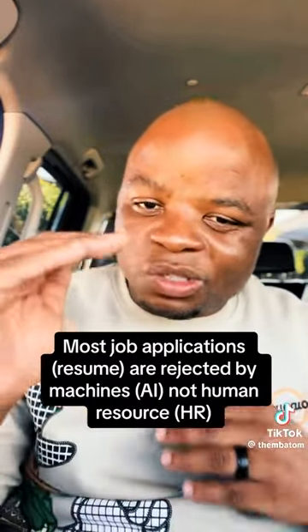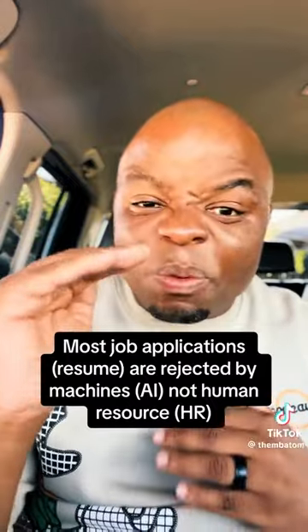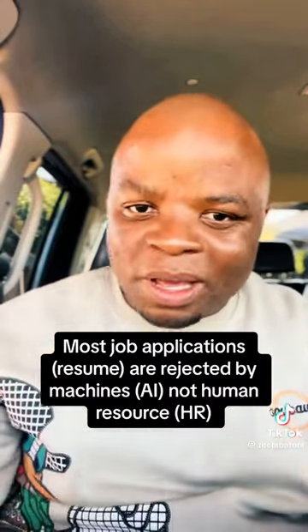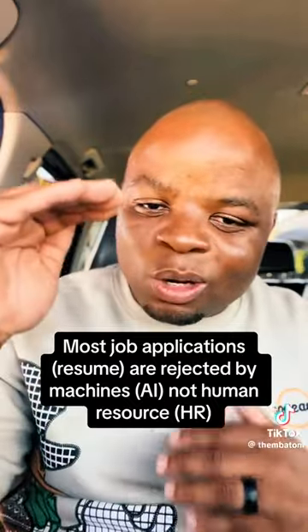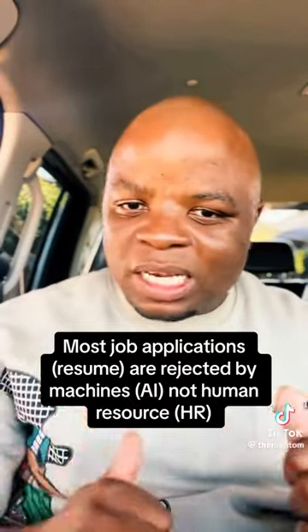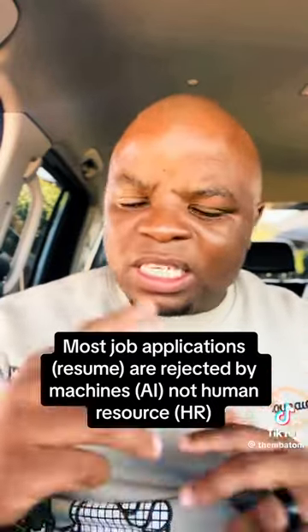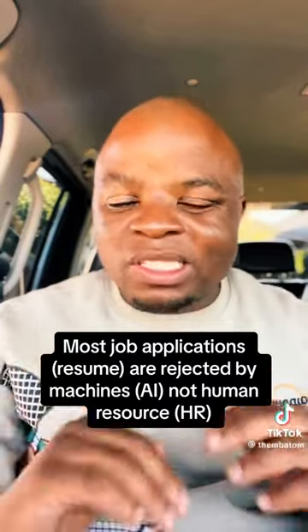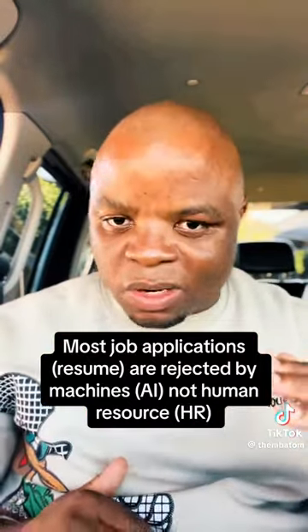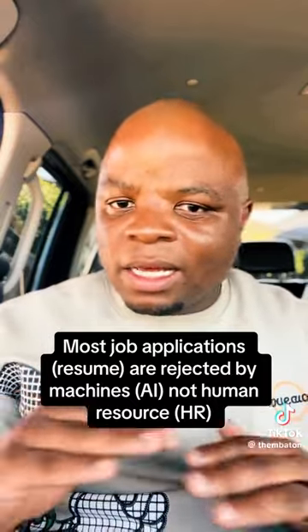Make sure that whatever job application you're sending, your resume is tailored specifically for that job. If the title is Store Manager, make sure your CV says Store Manager. If there are certain keywords like 'agile,' 'hard-working,' or 'team player,' make sure those keywords appear in your resume — either in the summary or the experience section.